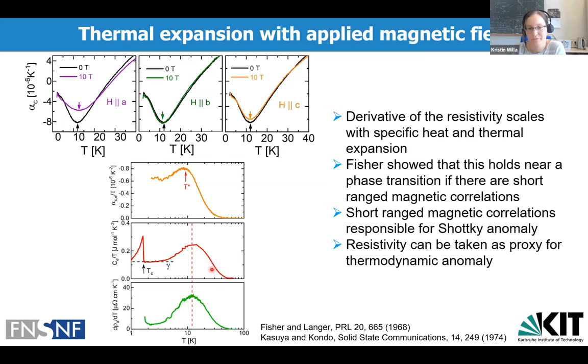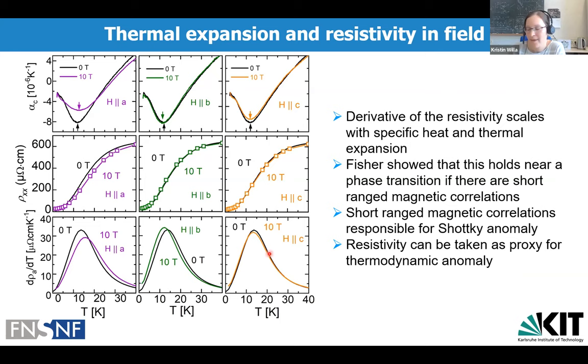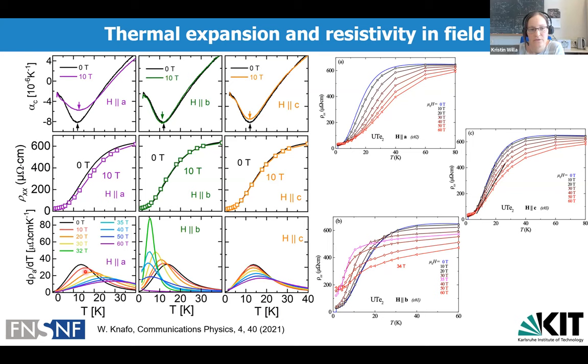Resistivity is straightforward to measure in high fields, which is what William Knafo did. His measurements first up to 10 Tesla confirm the initial trend seen in our thermal expansion. Going to higher fields, for fields along all three crystallographic directions, we fit the resistivity with a smooth function and take the derivative: the anomaly broadens strongly and moves to higher temperature for A-axis fields, sharpens and moves to lower temperatures for B-axis fields, and barely changes for C-axis fields — exactly the initial trend extended to high fields.